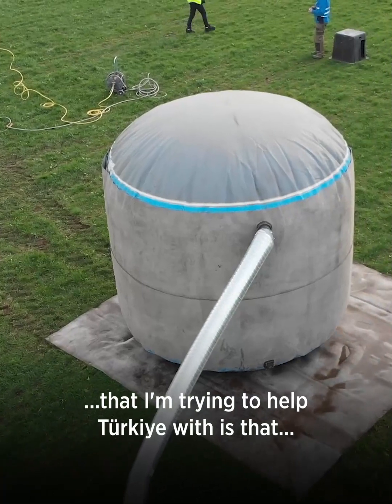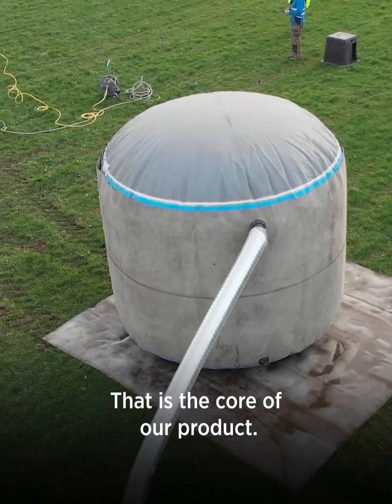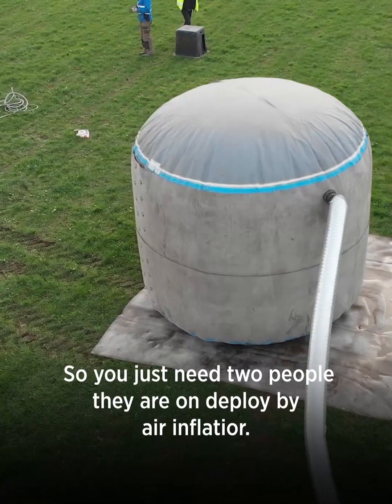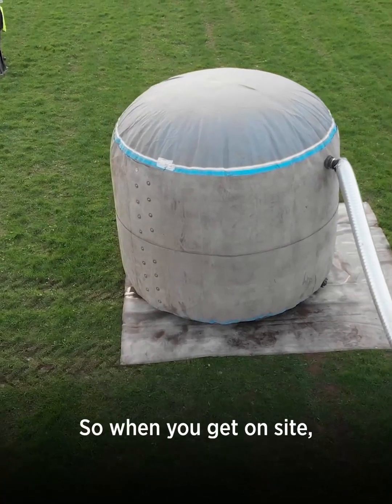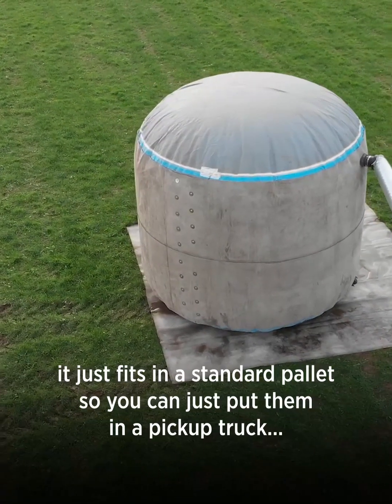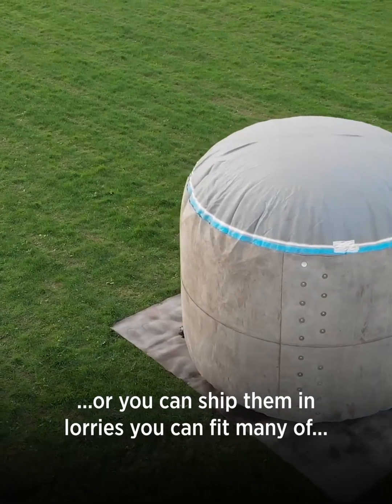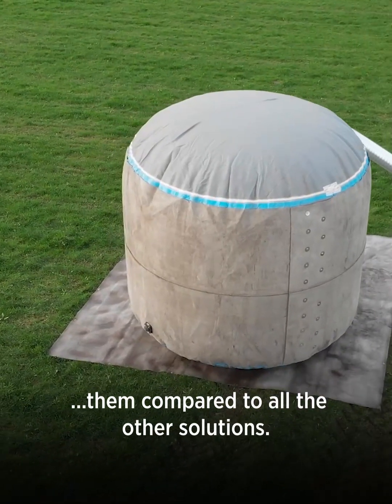One key thing about this initiative is that you just need 24 hours to deploy one of our tanks — that is the core of our product. You only need two people, and they are deployed by air inflation. When you get on site, it fits in a standard pallet, so you can put them in a pickup truck or ship them in lorries. You can fit many of them compared to all other solutions.